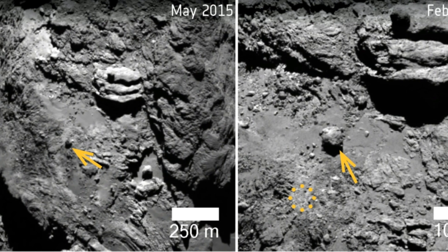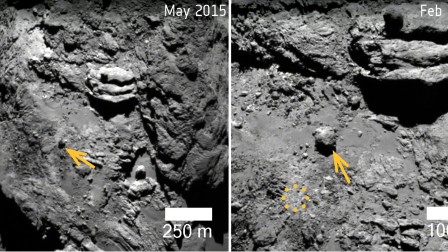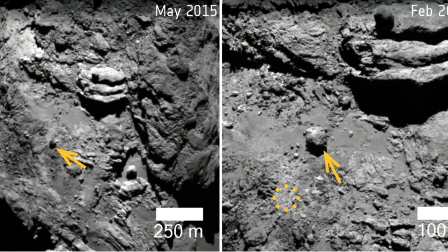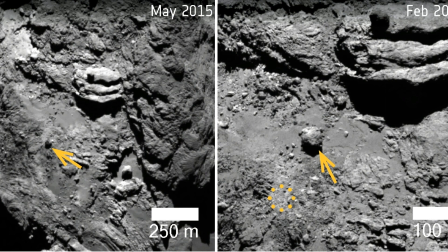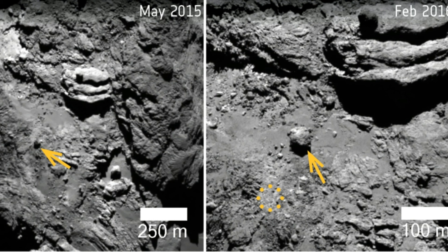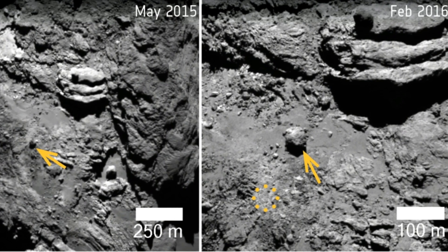Lunine may do more Rosetta work in the future, but in the meantime he is working on a New Frontiers mission proposal to send a probe out to Enceladus. This icy moon of Saturn is known for its erupting geysers and is considered a spot with a high probability of microbial life.